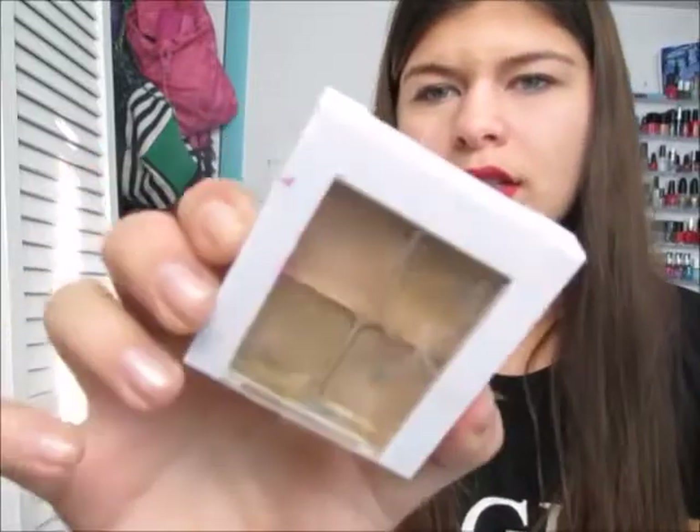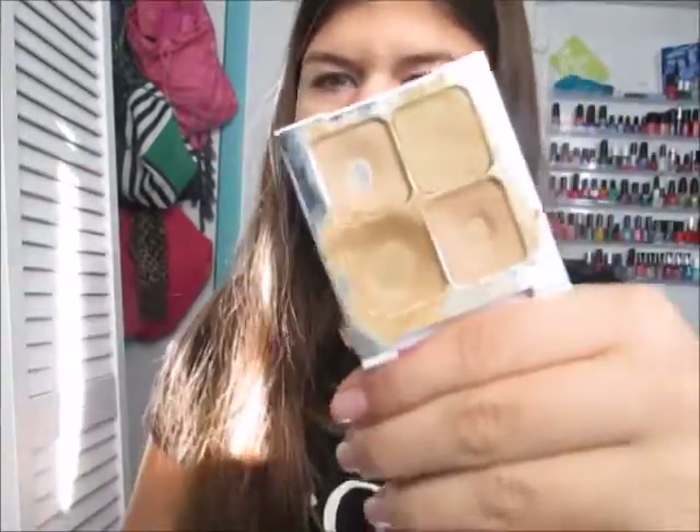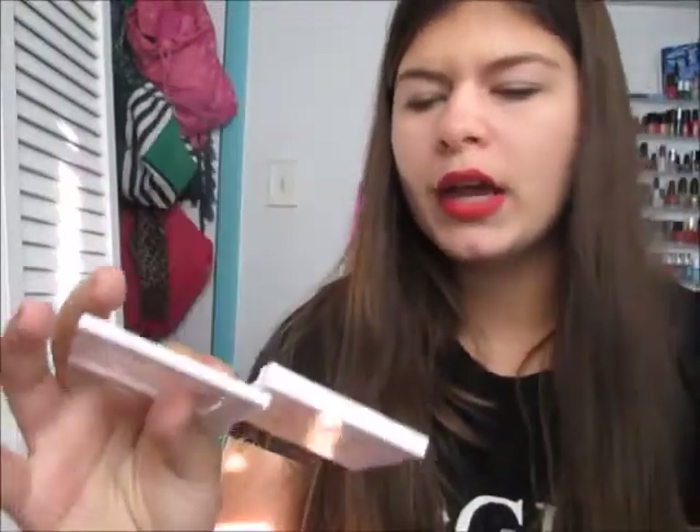My next face favorite is my Sonia Kashuk Hidden Agenda Concealer Palette. As you can see, it is literally destroyed — I need to buy a new one. It comes with a neutralizer, two shades, and a powder, and I've hit pan on all of them. It's a great dupe for a MAC concealer palette. I use it for contouring and covering things up, and it was around $9 or $10.